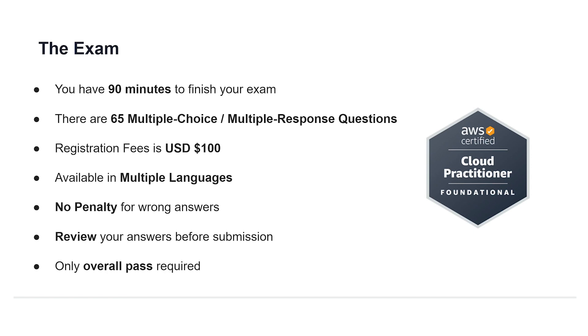There is no penalty if your answer is wrong — you simply do not receive the points for the question, which means it's safe to guess. You should review your answers before making a submission because submissions are irreversible. You do not need to pass in select domains; only an overall pass of the entire exam is required to receive the certification.